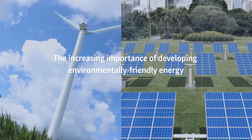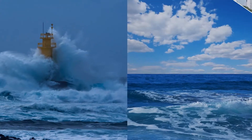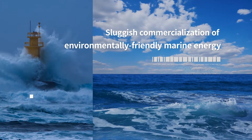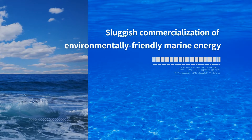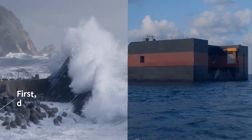Although the ocean contains abundant eco-friendly energy, it has not been commercialized because we cannot solve the problems that arise during the processes of marine power generation. The problems of marine power generation are stated below.